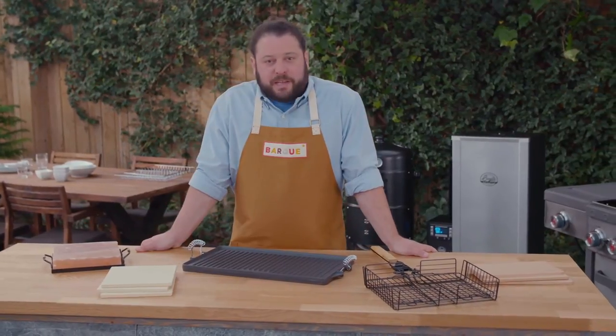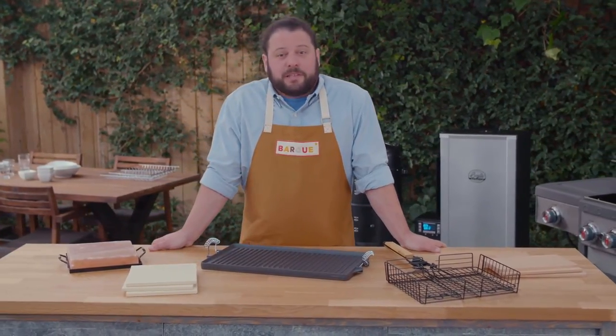For more barbecues and meal ideas, go to canadiantire.ca/barbecues.